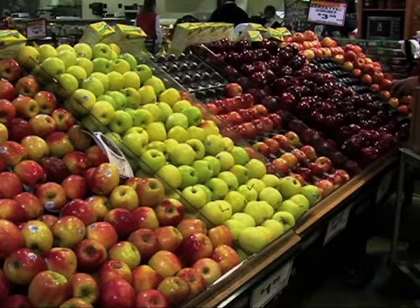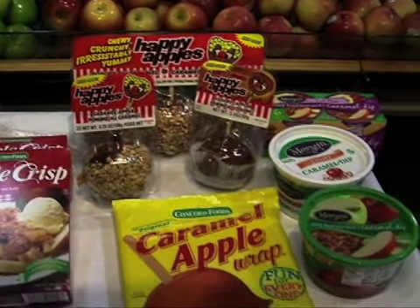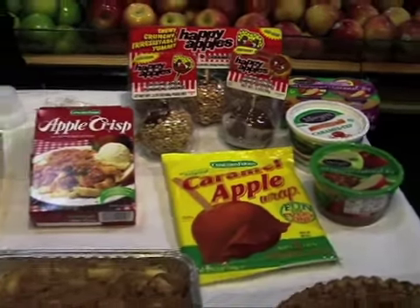So going along with that, we want you to eat well, enjoy the products, come in. We've got the apples that you will want. Again, I'm Brad. Come to Central Market. We're your apple experts.